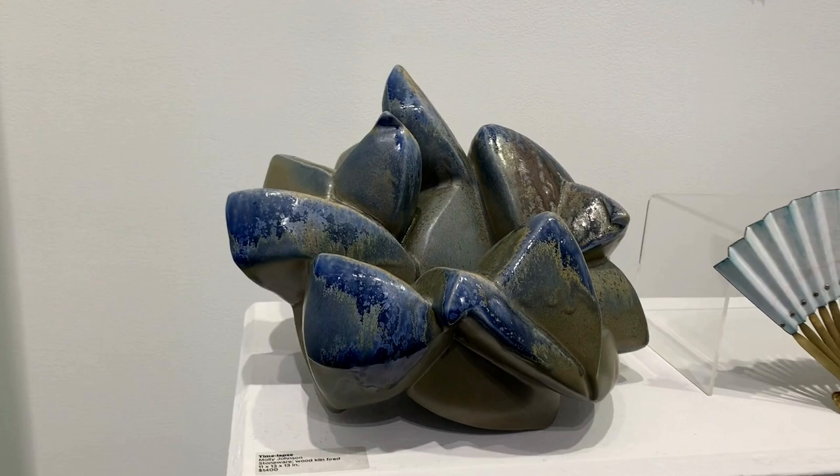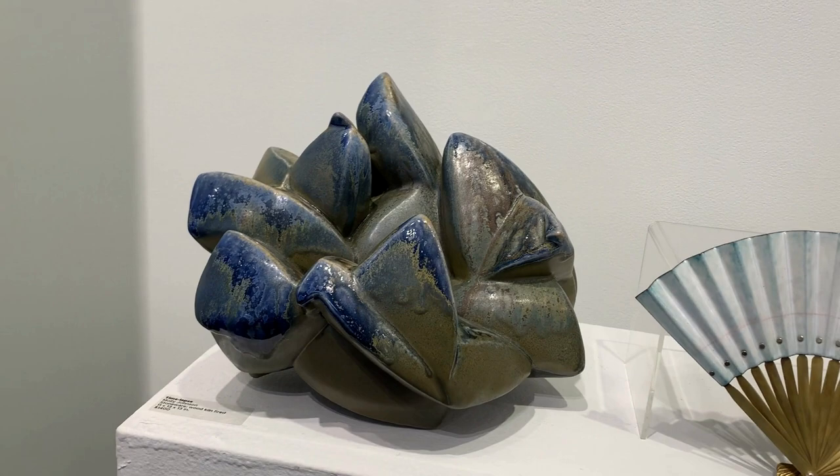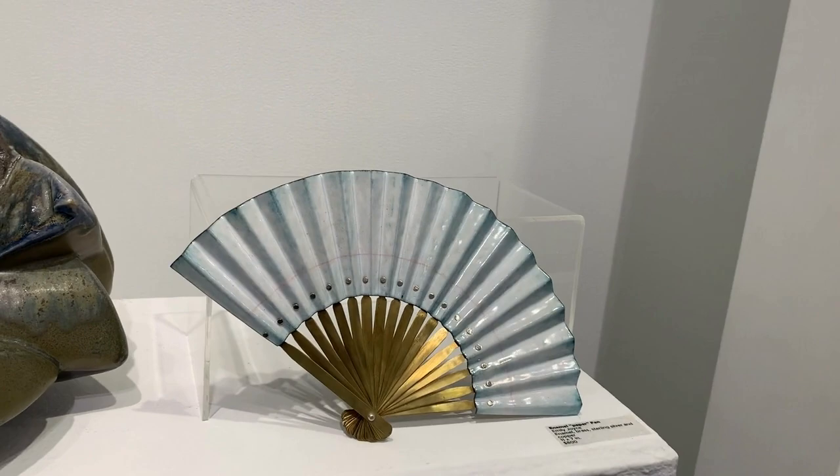Time Lapse by Molly Johnson is a wood kiln firing stoneware, while Enamel Paper Fan by Emily Joyce is created with enamel, brass, sterling silver, and copper.